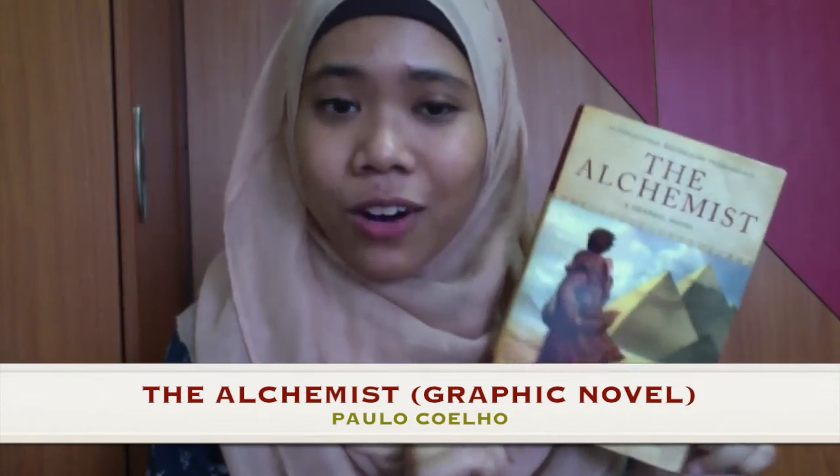The next book is a graphic novel. I've been wanting to start reading graphic novels for a while but haven't found the right one for me. I thought I would start with something very familiar, and that is The Alchemist by Paulo Coelho in graphic novel form. I love The Alchemist — it is my all-time favorite book and I have read it many times. I know the story by heart, so I was really excited to see it in graphic novel form.